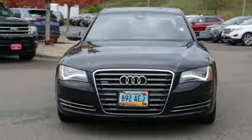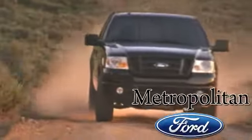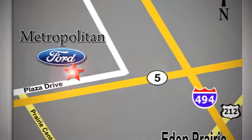You'll never know till you try — test drive it today. Whether you're buying today or just shopping, at Metropolitan Ford you can expect to experience something truly unique. Call or stop in today. We're conveniently located near 494 and Highway 5 in Eden Prairie.